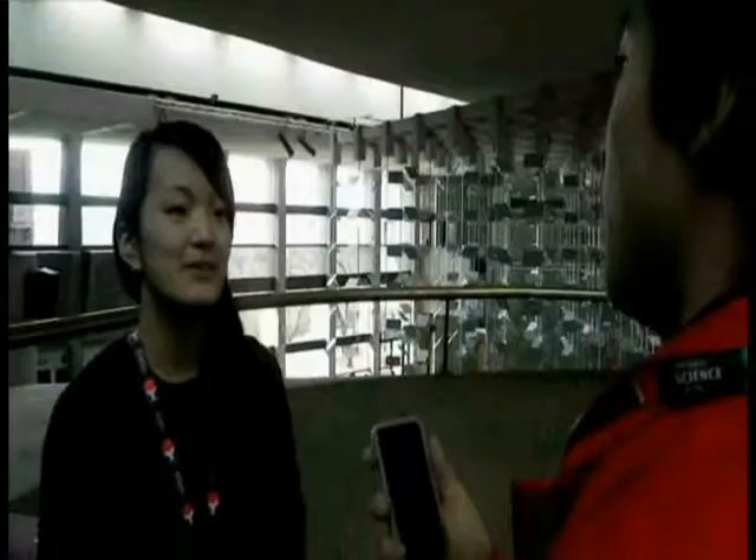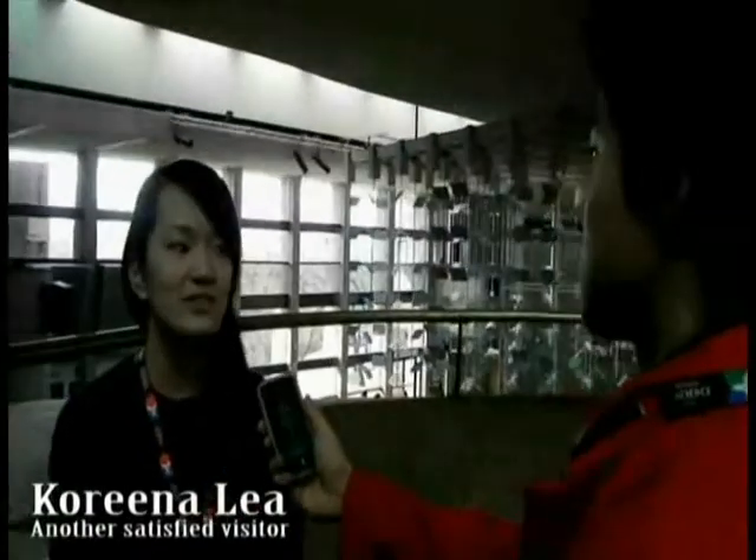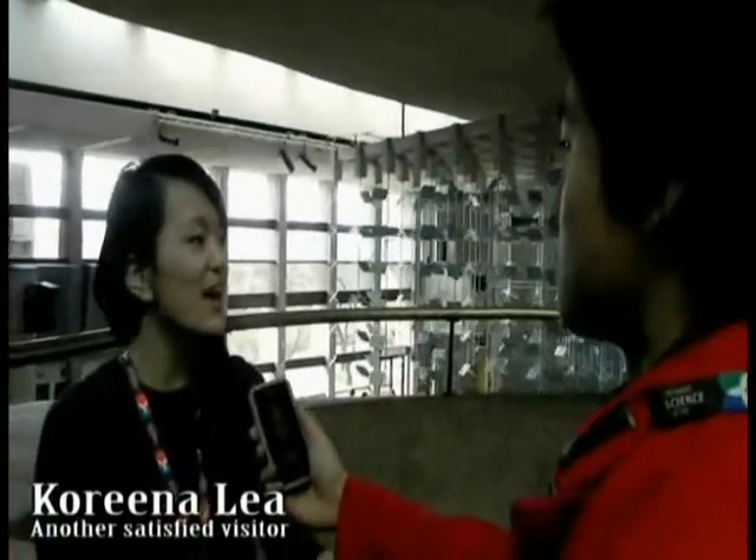Now you know all there is to know about this exhibit. Let's see what another visitor thinks about it. So what brings you to the Science Center? I love the Science Center because I just love science. And there's this really cool exhibit called Can Air Conduct Electricity. The reason why I like it so much is because we see many of the principles and concepts used in the exhibit in our daily lives.